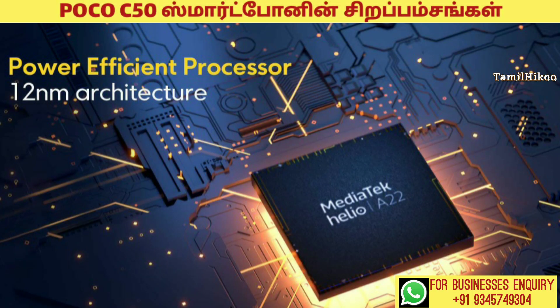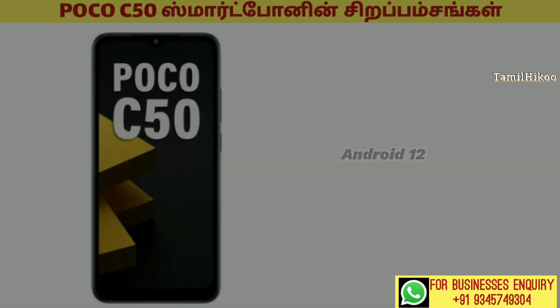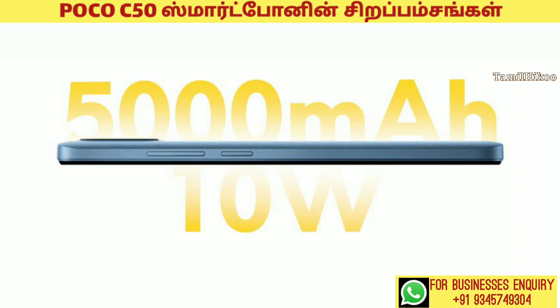The processor is 12nm MediaTek Helio G22 processor. This is Android 12 OS. Next, the battery capacity is 5000mAh battery with 10W fast charging.